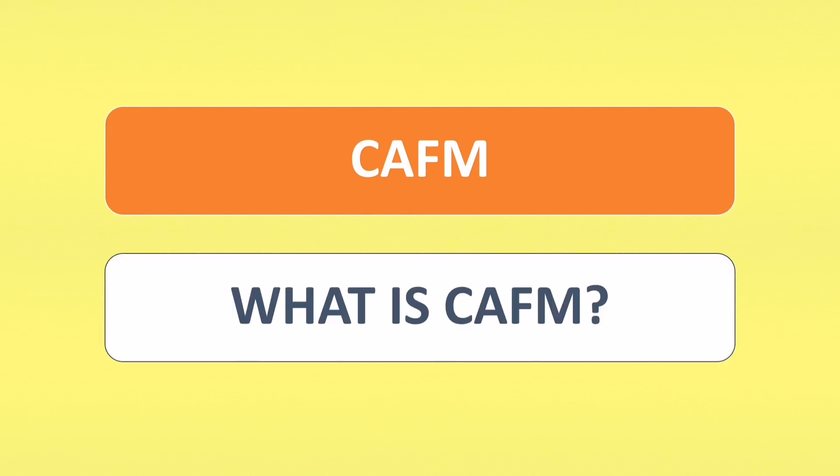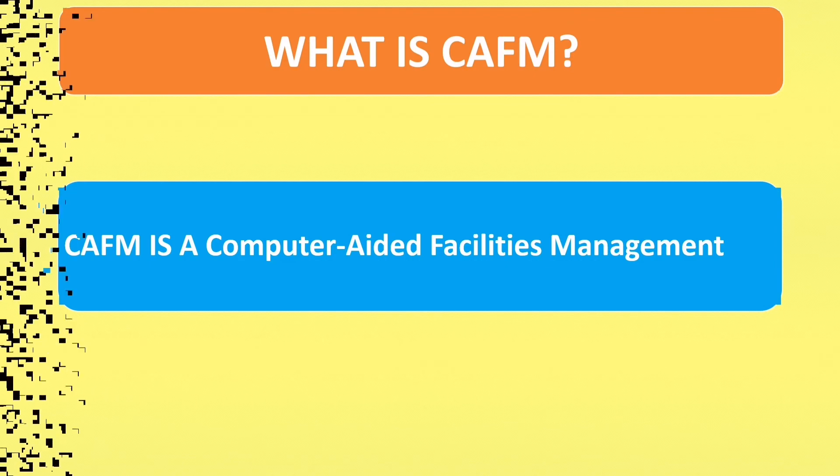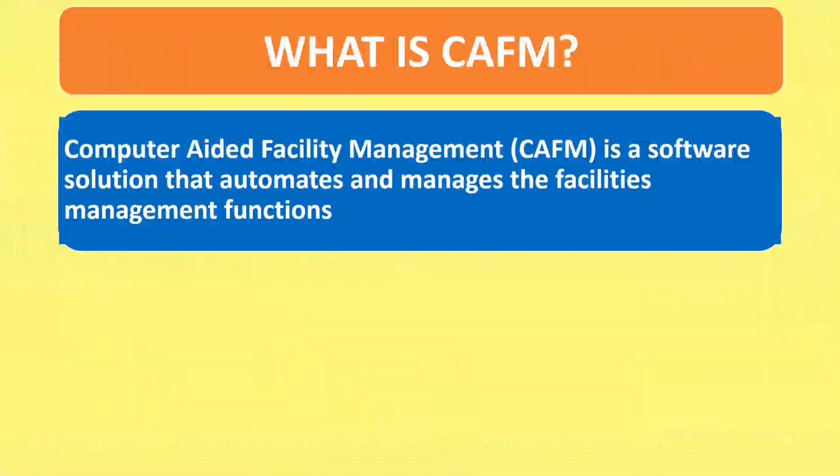What is Kefem? Kefem is a Computer Aided Facilities Management. Computer Aided Facilities Management is a software solution that automates and manages the facilities management functions.